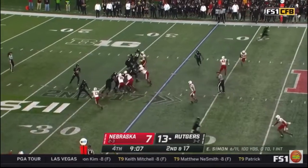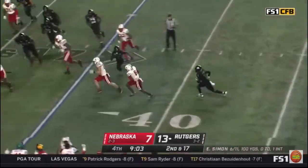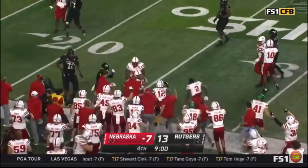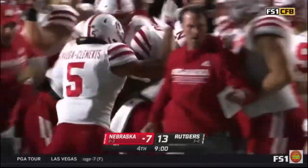Real careful here, right? Because your defense has been doing a pretty good job as well. And just as we say it — intercepted. Turnover. Evan Simon throws the pick. It's Miles Farmer with a takeaway for Nebraska.